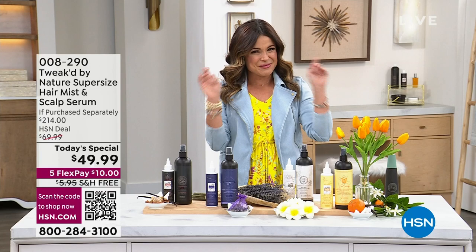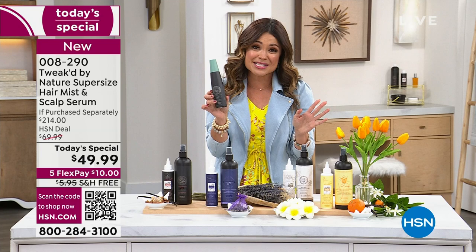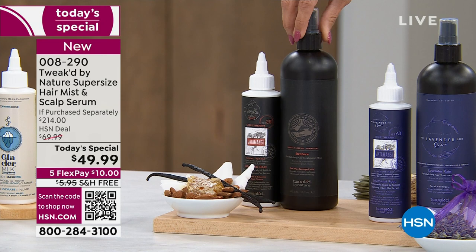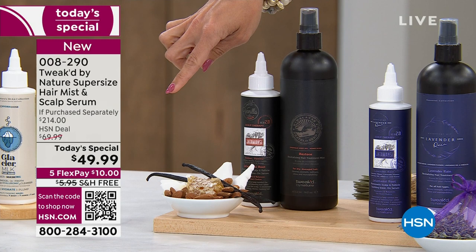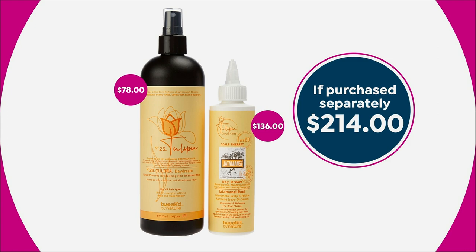The Revitalizing Mist — you're used to seeing it in the six-ounce size, a customer pick at $29.50. But for the Today's Special, we are doing the super-size 16-ounce, $78 bottle. So you look at our $49.99 price — I'm already $28 ahead of the game. That means this incredible scalp-stimulating serum, a $136 value, is at no extra cost to me. What a duo — $214 retail value. It's what it does for your hair that makes it such a heavy-hitting duo.